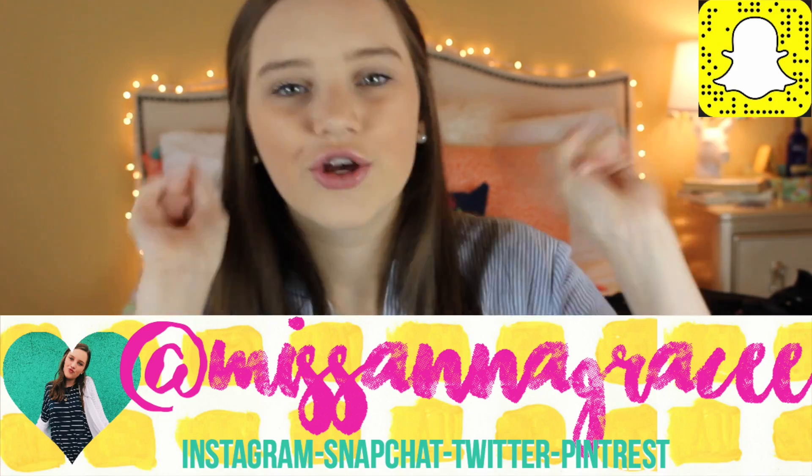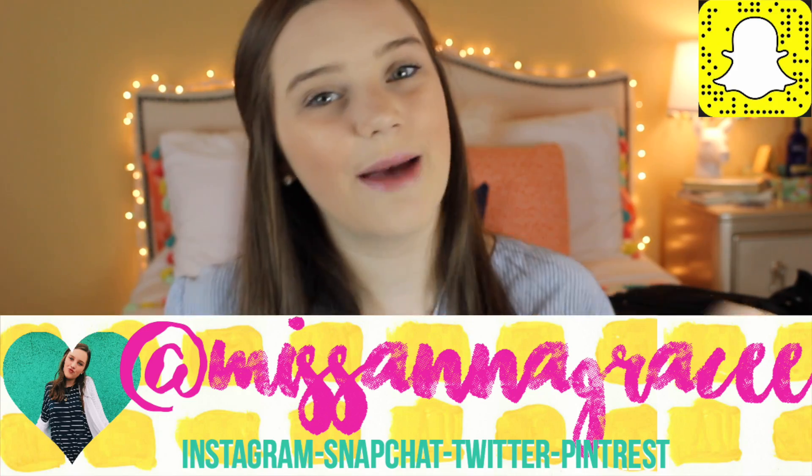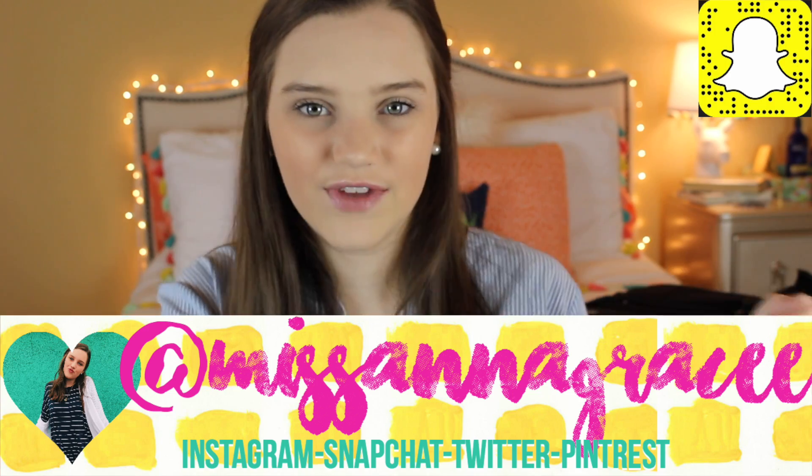Today we're going to be doing a very exciting video called 'What's in My Backpack.' I did a preppy 'what's in my backpack' a while ago, and you guys loved it. I always get questions to do another one — and y'all wanted to see this video, so I'm giving you what you wanted. Go follow all my social medias, they're at MissAnnaGrace with two E's.